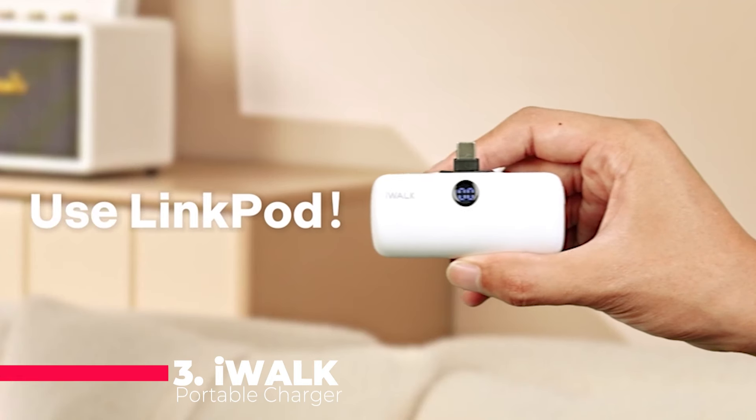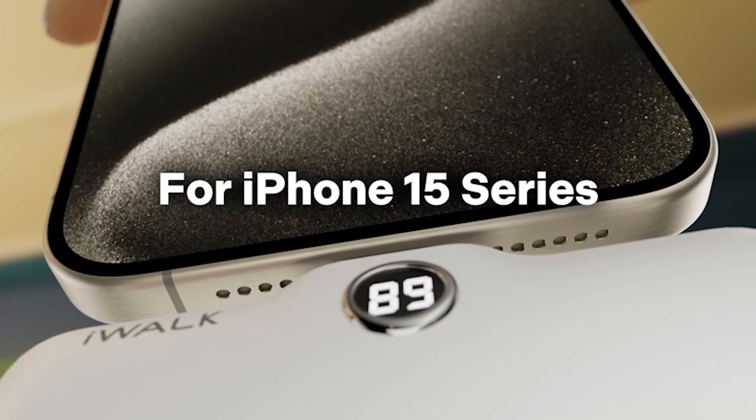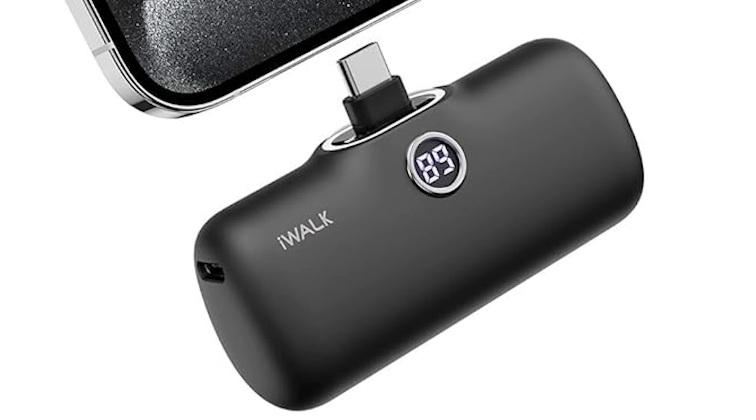As we reach number 3, we encounter the iWalk Portable Charger 4,800 mAh, a compact yet powerful solution for on-the-go charging. Specifically tailored for the iPhone 15 series, it boasts fast charging capabilities, ensuring rapid power replenishment whenever needed.